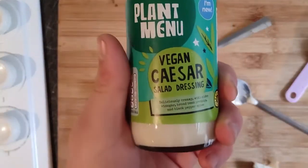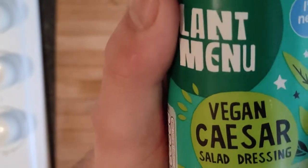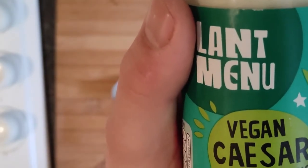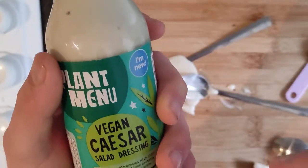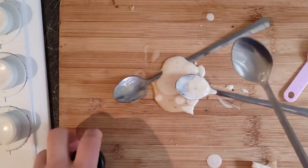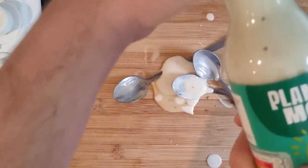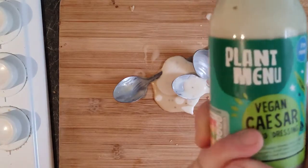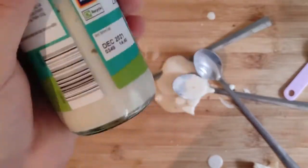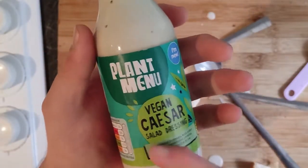Next we're going to go for the Vegan Caesar. They say: deliciously creamy with cider vinegar, broad bean protein and black pepper spice. Yeah, no — I like that. That's my favourite sauce so far. An 8.5 out of ten. It's definitely one I'd buy again. Imagine over a salad — that is very, very good.